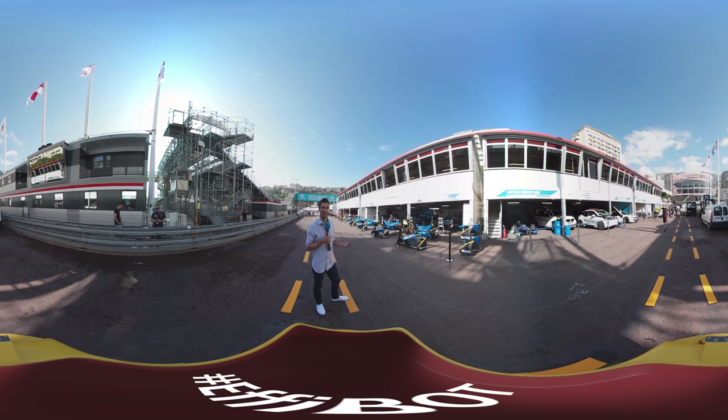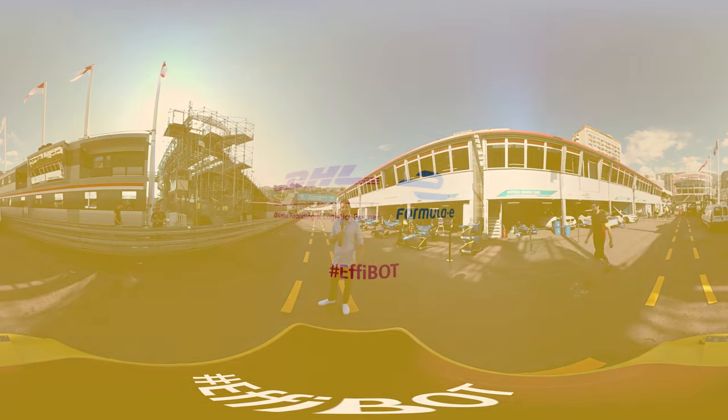There you go — that is a pit lane tour of the Monaco E-Prix. It's a fantastic location; I hope the weather stays just like this and I hope you guys enjoy the race.